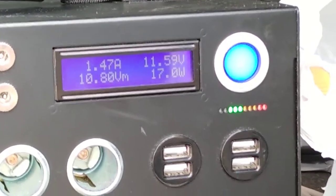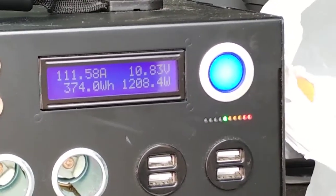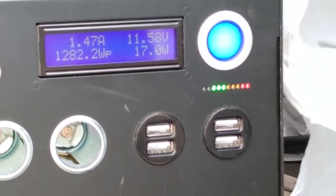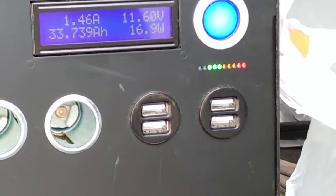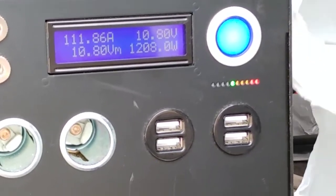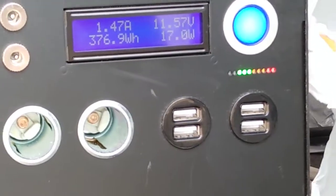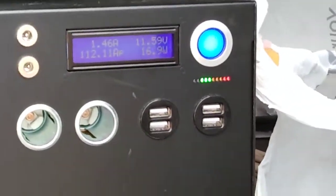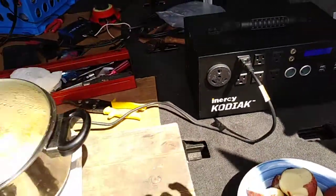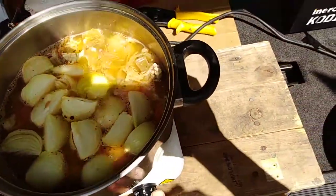45 minutes into the test: we're at 80% energy with no load, 60% energy with load. It's 11.59 volts under no load and 10.8 volts under load — holding up really well. The water is boiling ferociously now, so I'm going to reduce it down to two.